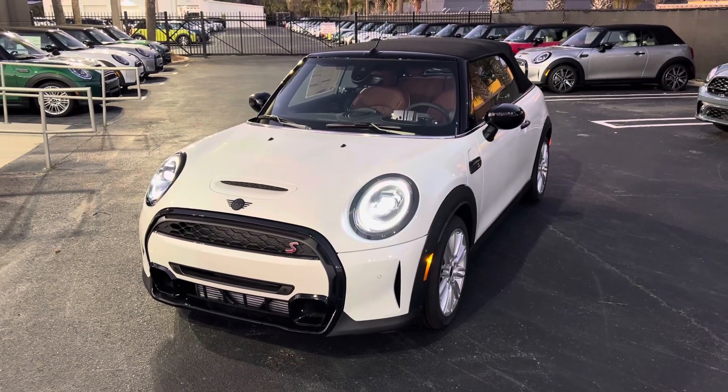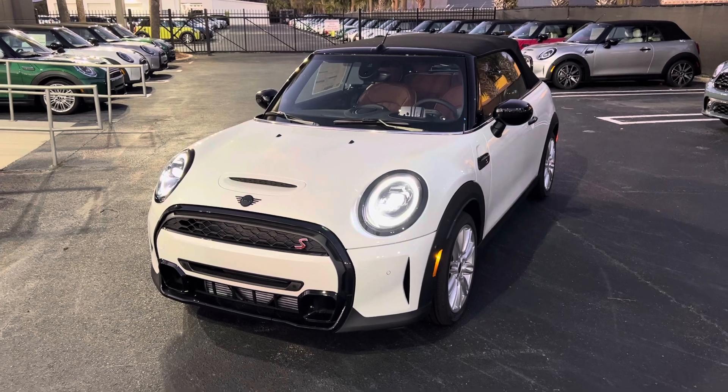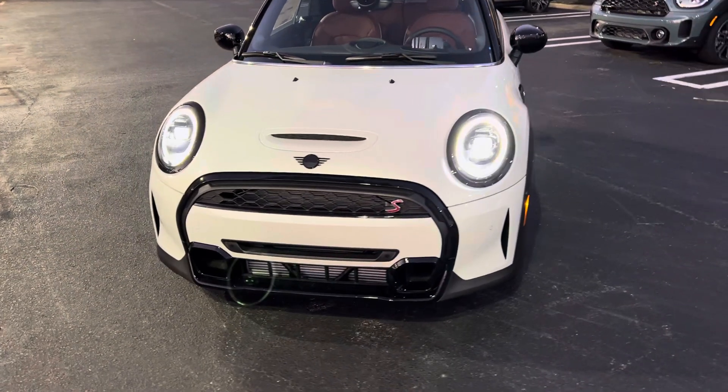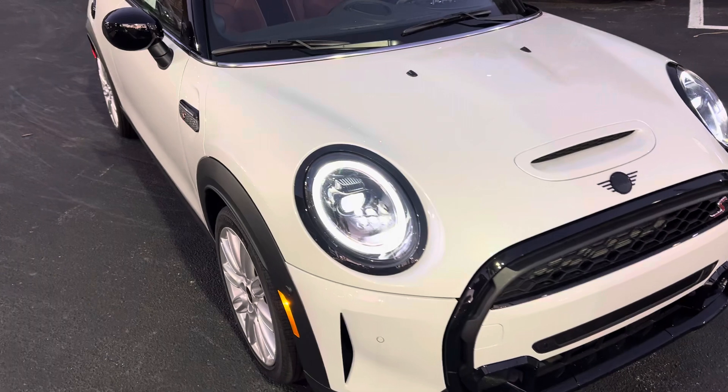Good evening, Alexis. This is Todd at TomBush Mini, and thank you so much for requesting the video. I hope that it comes out okay in the twilight hour here, but here is our Nanook White 2024 Mini Cooper S Convertible in the iconic package.